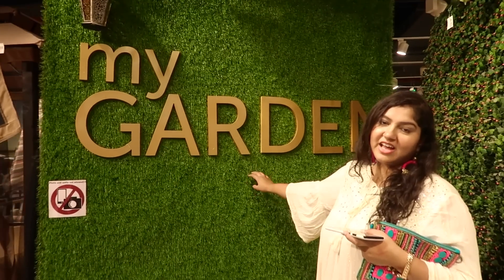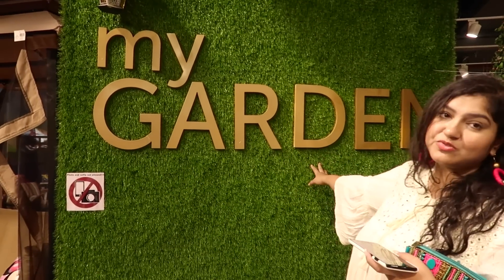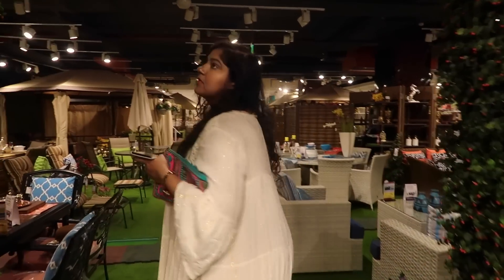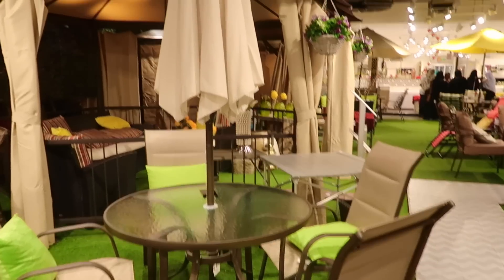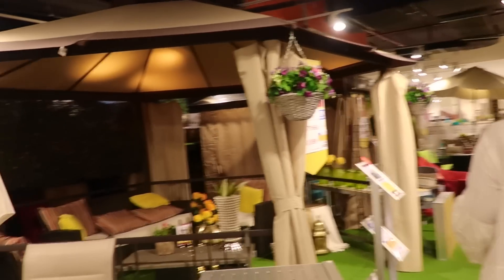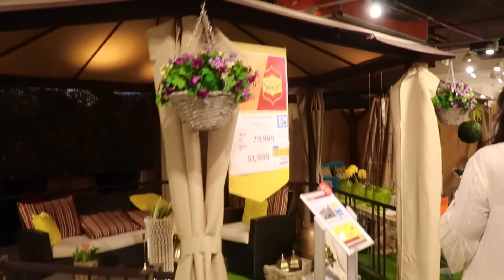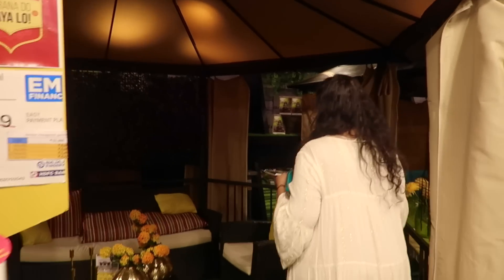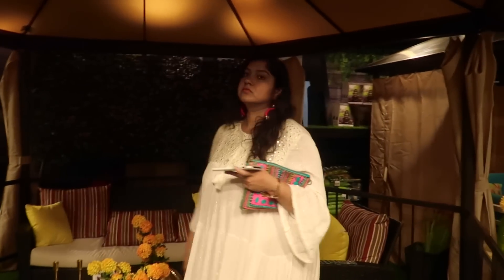Here we have the garden section. They have a lot of different pillows to choose from and several options for the garden area. These are the outdoor settings — they have some furniture and even an actual gazebo setting where you can sit down and have your evening tea or use for parties. To go along with this, they have a lot of decor pieces for the garden or outdoor area.